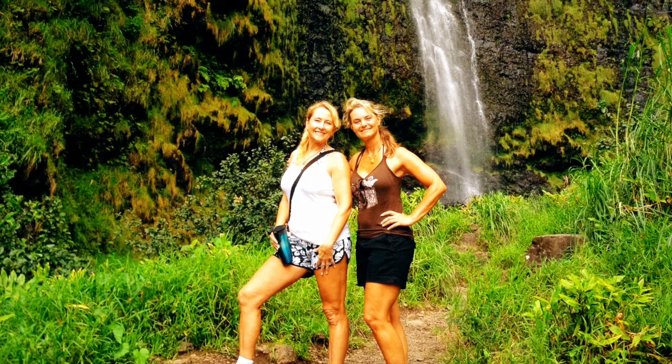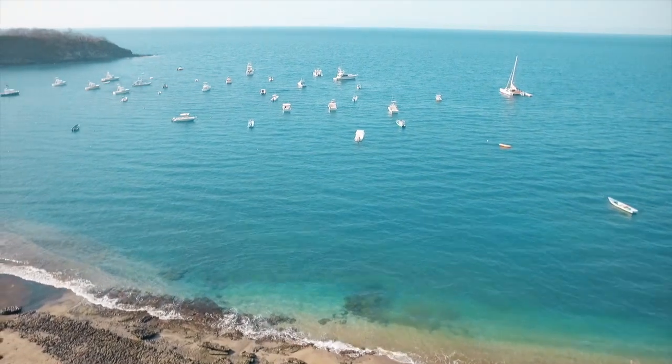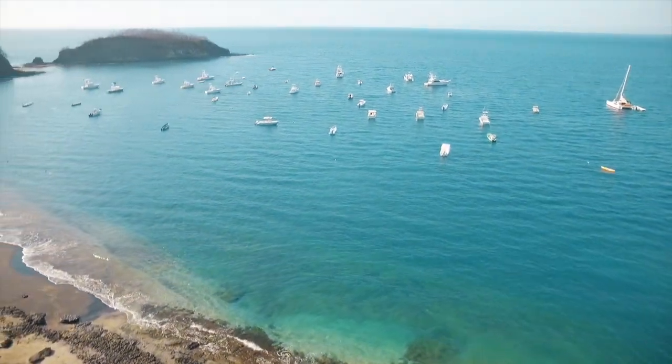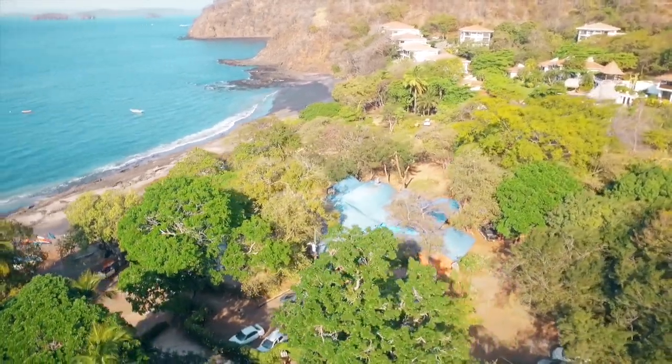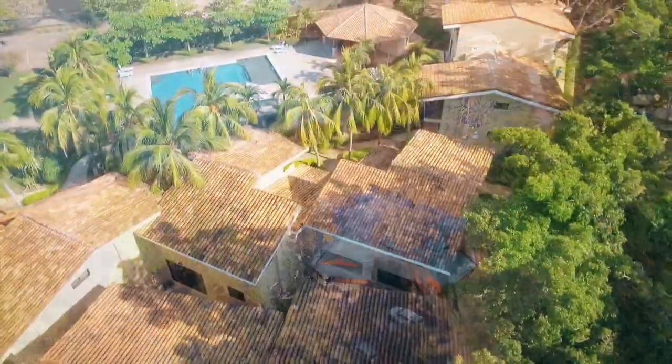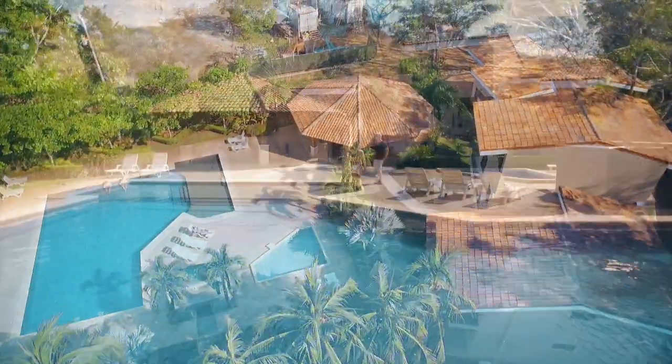Enjoy the gorgeous waterfall at Llano de Cortes, only about an hour away. If you are looking to enjoy a perfect blend of relaxation, adventure, and culture, we've got it all at Vista Ocotal. We look forward to hosting you here soon and hope you experience the true Pura Vida of Costa Rica at our little piece of paradise here.